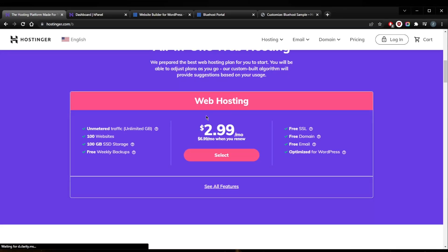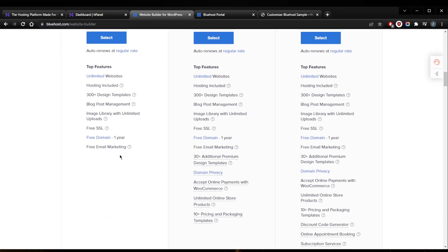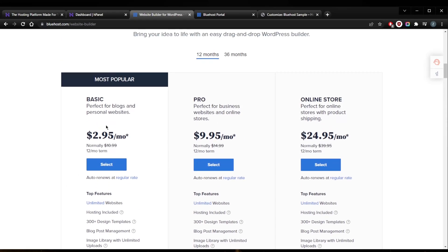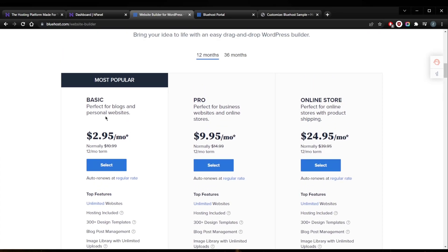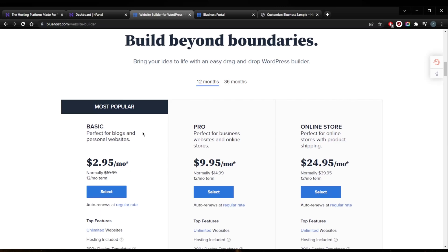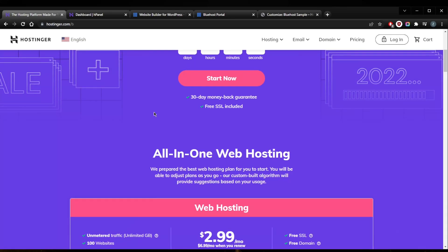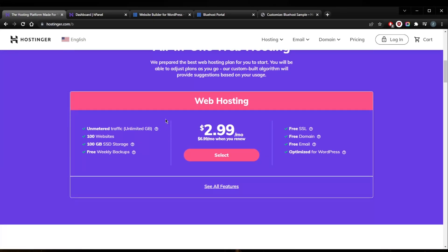When it comes to domain names, with Hostinger you won't get a free domain unless you go with the premium plan. With Bluehost, you can get a free domain name for a year even on the cheapest basic shared hosting plan. Generally I'd recommend the pro version, but Bluehost's basic plan offers more features than Hostinger's basic plan, which is roughly the same price as Hostinger's premium plan.